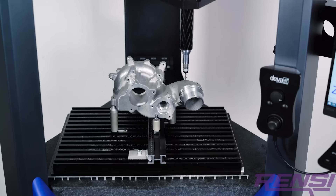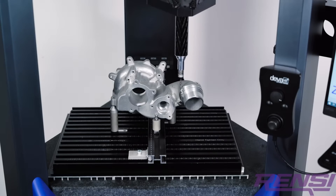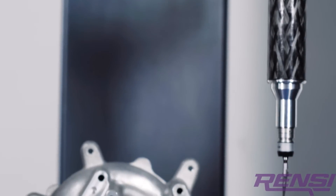With a larger measuring volume and smaller overall footprint than its predecessor, the Xtreme, the Ixtol can be positioned exactly where the measurement is needed.